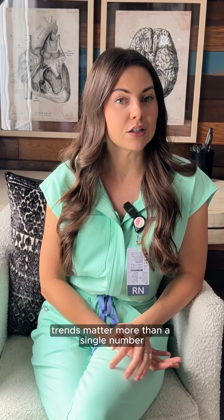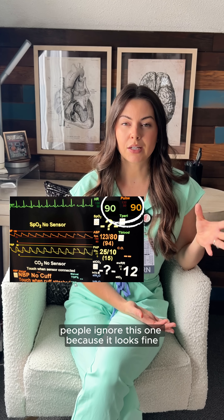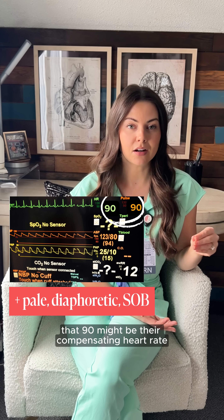Trends matter more than a single number. A heart rate of 90 — people ignore this one because it looks fine. But if your patient is pale, sweaty, or short of breath, that 90 might be their compensating heart rate.